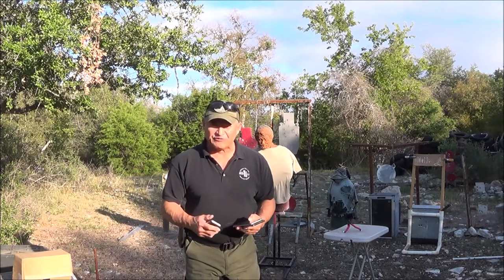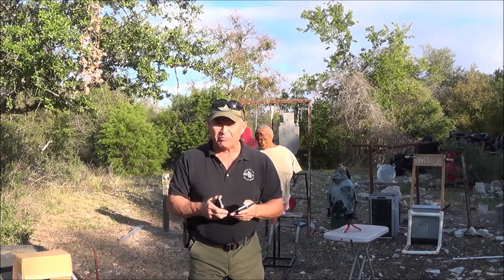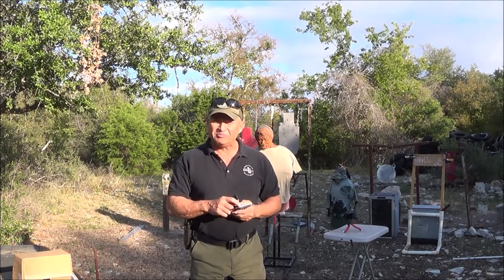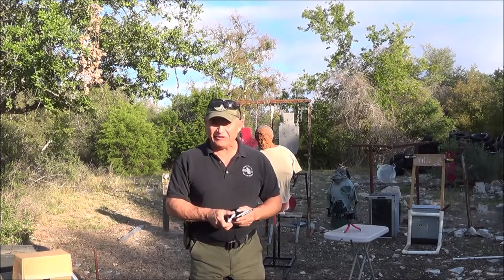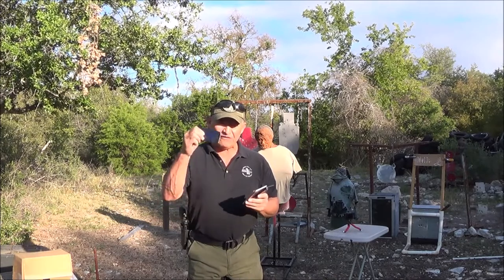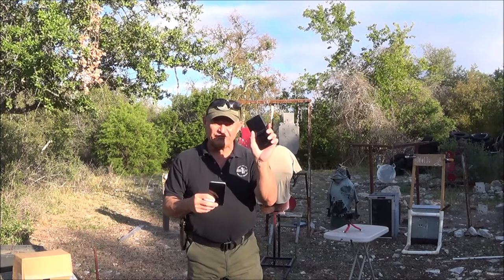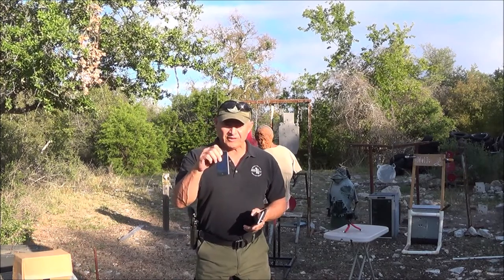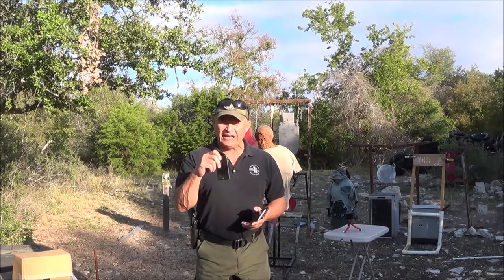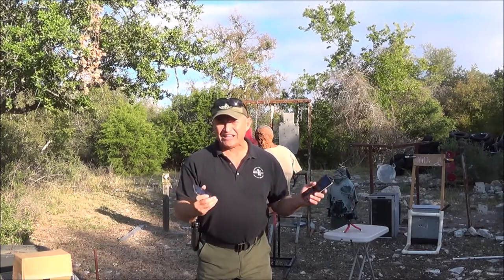Greetings from Texas. We're gonna have a little fun today — we're gonna shoot some iPhones and see if they are bullet resistant. I previously shot a Dell computer monitor and it stopped up to 5.56 millimeter or .223. I have an iPhone 5, iPhone 9, and an iPhone 11. I'm gonna shoot these with both a .22 long rifle pistol and a 9 millimeter pistol.